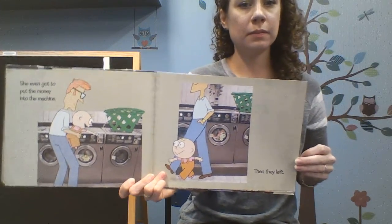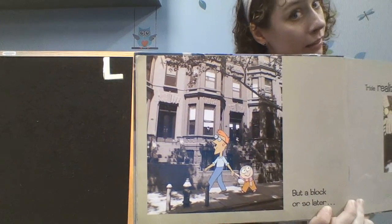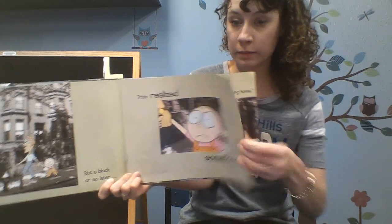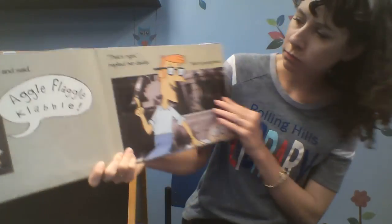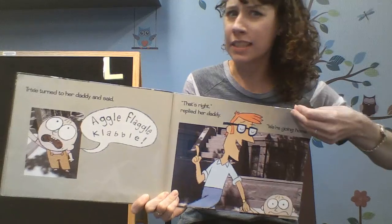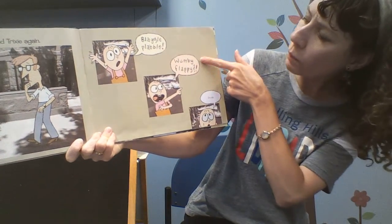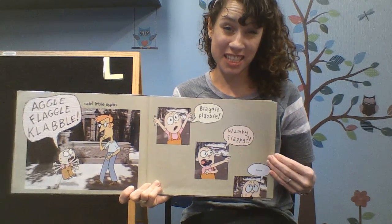Then they left. But a block or so later, Trixie realized something. Oh, look at her big eyes. Oh my goodness. Trixie turned to her daddy and said — that's right, replied her daddy. We're going home. Is that what Trixie said? You think Trixie's daddy is going to understand what she's saying?